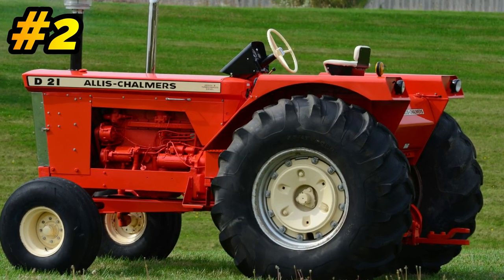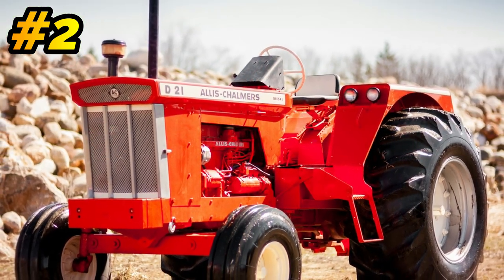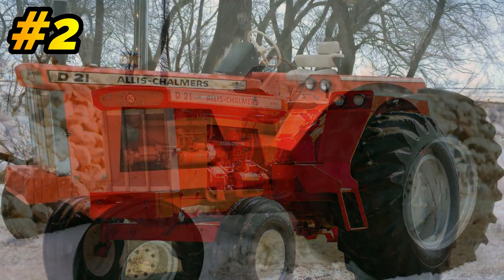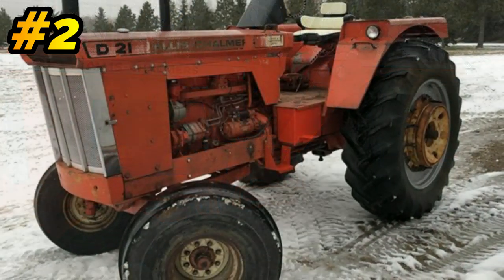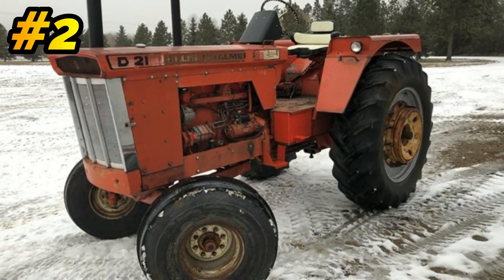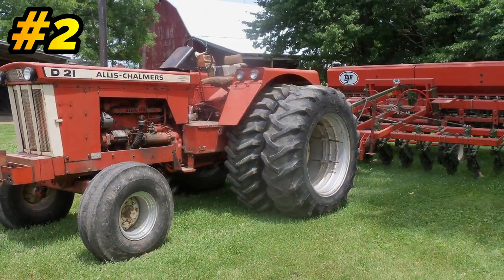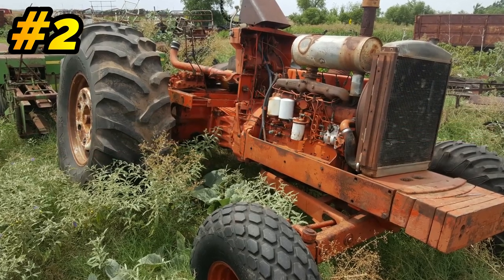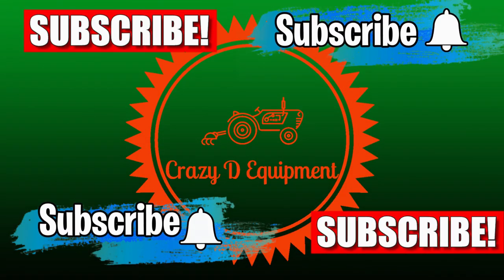Number 2: Allis-Chalmers D-21. The D-21 was built from 1963 to 1969. They built 1,129 of them. The D-21 would set you back $5,700 brand new. It was powered by a 7-liter, 6-cylinder diesel engine — roughly a 103-horsepower tractor. The D-21 is the first 100-horsepower tractor that Allis-Chalmers made. Before we do number one, remember to like, subscribe, and share this video.